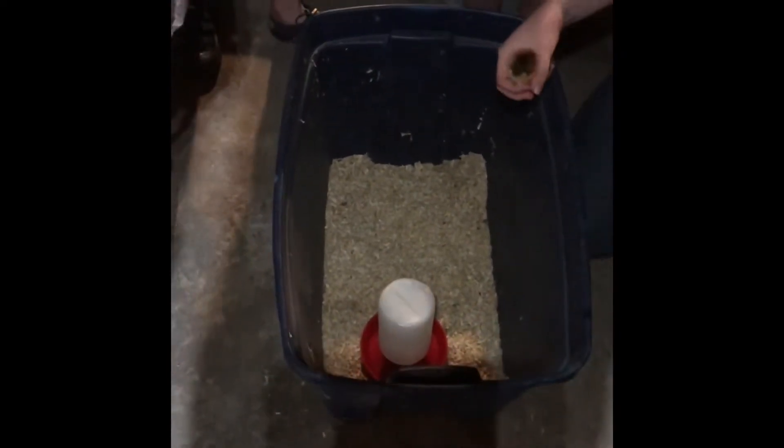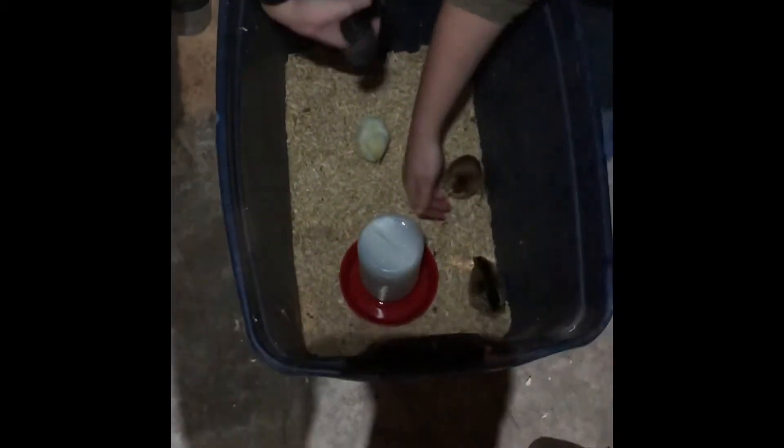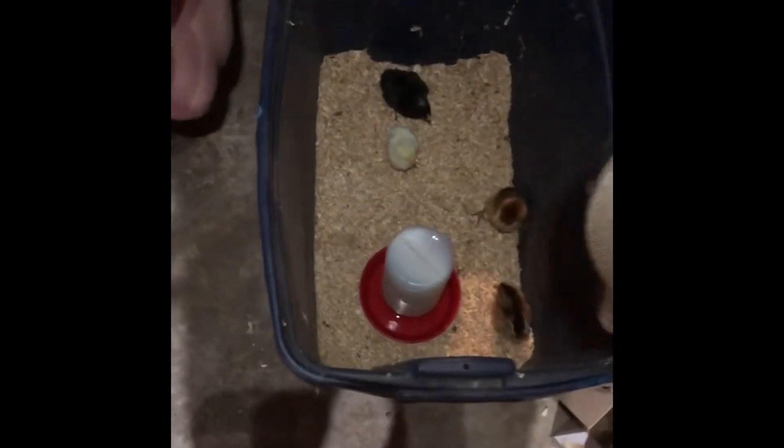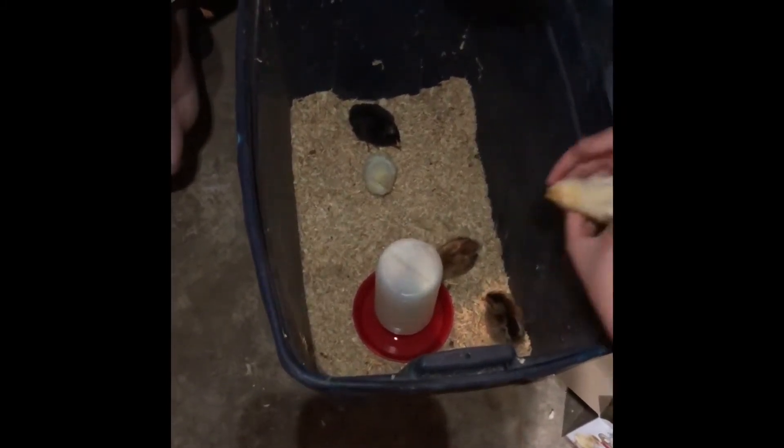We're just going to put them all in a little bin for tonight, which is fine. We'll dip their beaks in the water in a second, and we're going to put a light on them. Baby chicks need to be at 95 degrees.